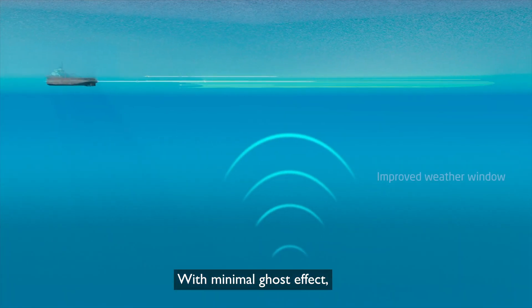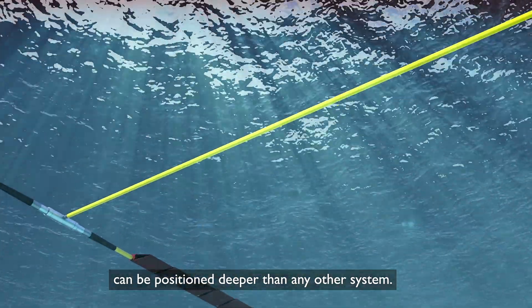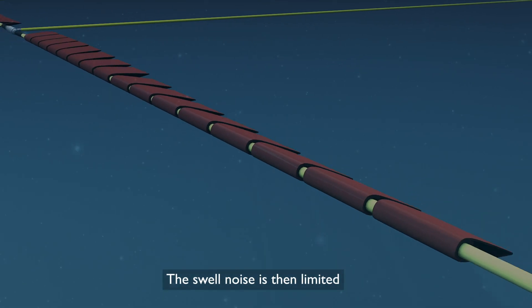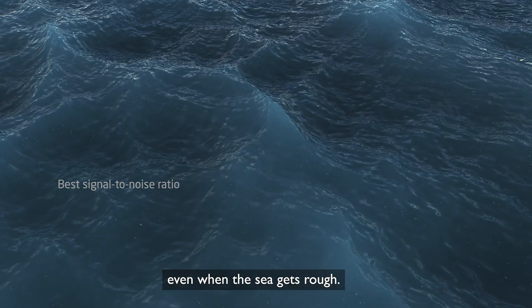With minimal ghost effect, multi-sensor Sentinel-MS streamers can be positioned deeper than any other system. The swell noise is then limited and the signal-to-noise ratio is better even when the sea gets rough.